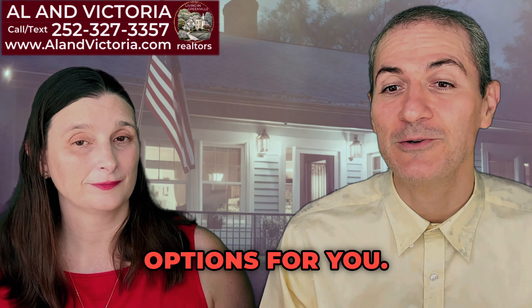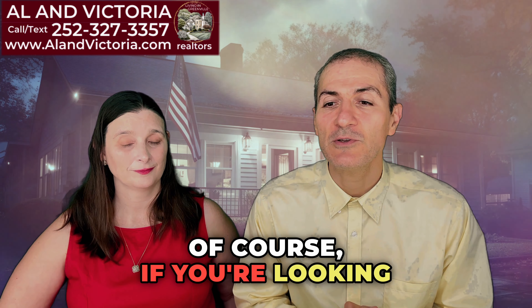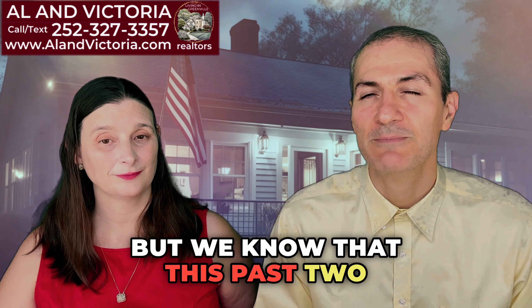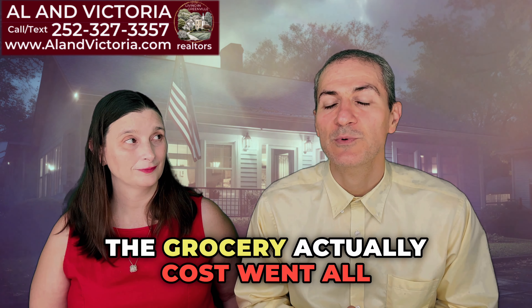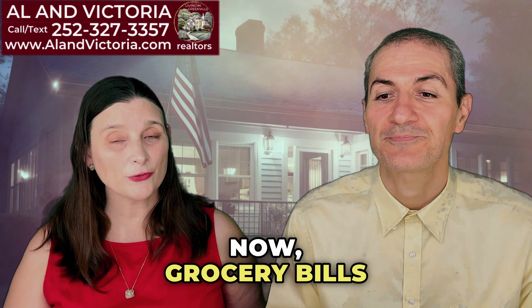For groceries and everyday expenses, Greenville is in the 95th percentile below the national level, meaning groceries here are below the national average. Over the past two years with inflation, grocery costs have gone up significantly. A typical family of four that eats meat every single meal is going to spend about $900 a month on groceries — roughly double what it was before — but there are still lots of ways to make it more affordable by shopping deals.